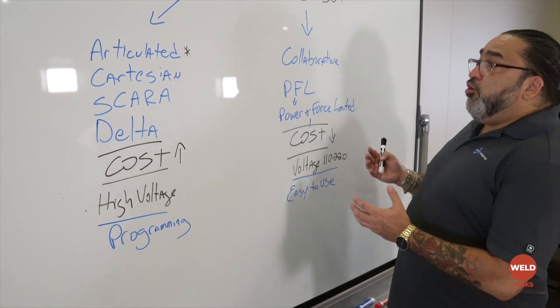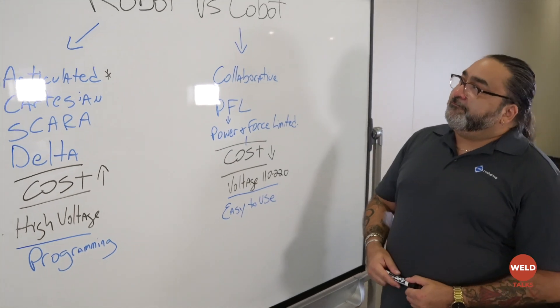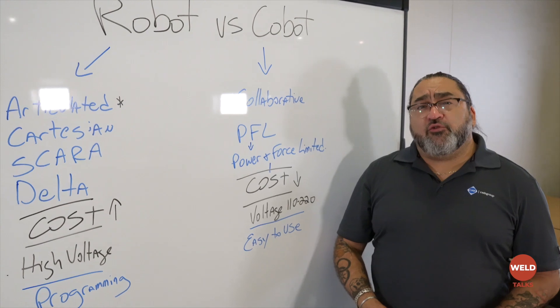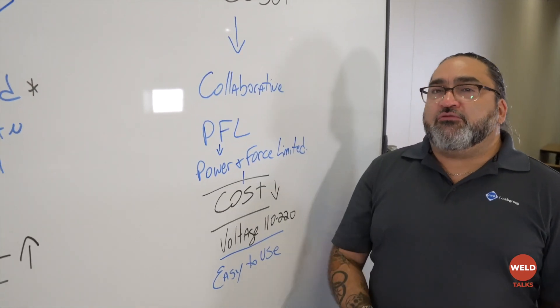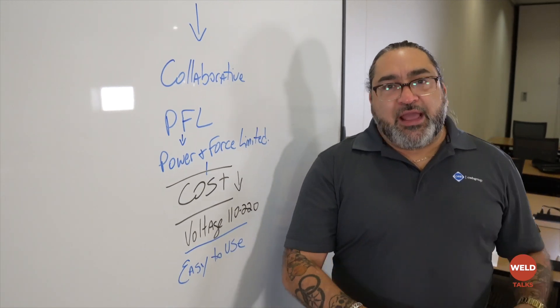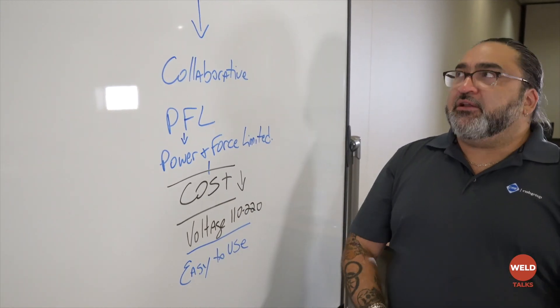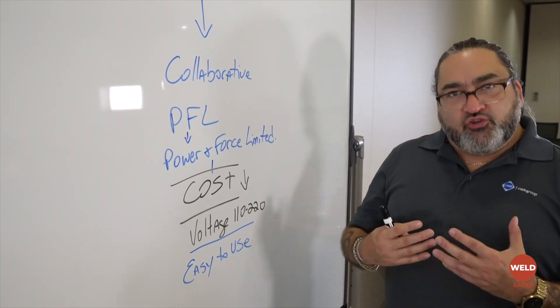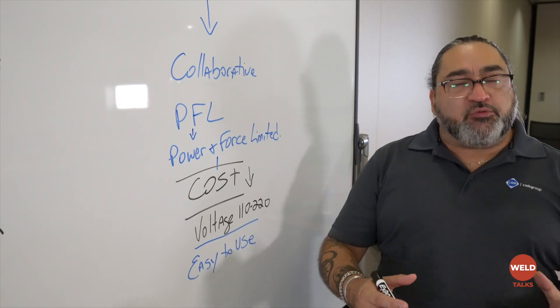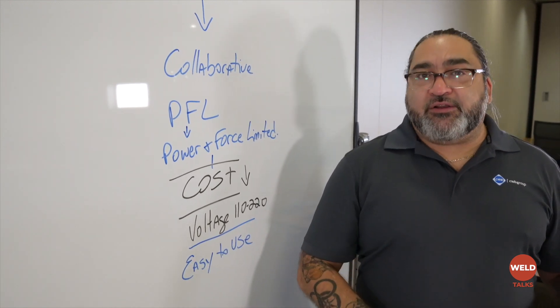Now we go over to the cobot world. The main difference between a cobot and a robot is that cobots are collaborative. They're not looking to replace you — where a robot will remove the human from the area and have the robot do the work independently, a cobot is meant to be with you side by side, so that it can help you or do some of the simple repetitive jobs for you while you're doing something else.